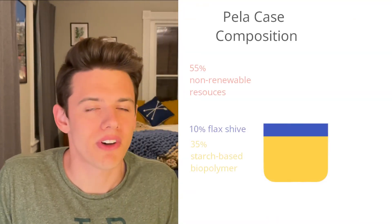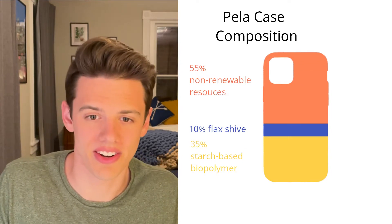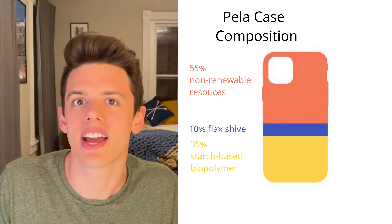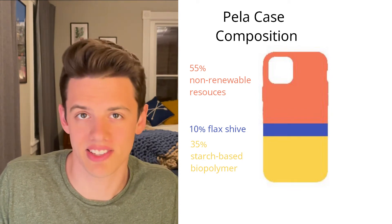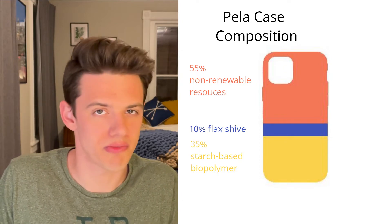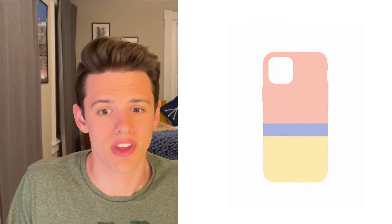However, this leaves 55% of the case's content unaccounted for, and there's no further elaboration anywhere on the site. I even made a point to ask whether there were any oil-based or petroleum-based products in the case and they did not answer that question. So it makes me very skeptical about the actual composition of the cases, and I would really like to see more transparency in that department.